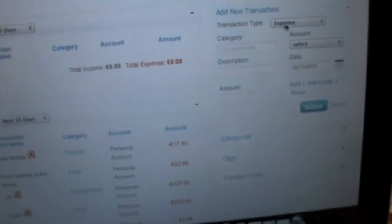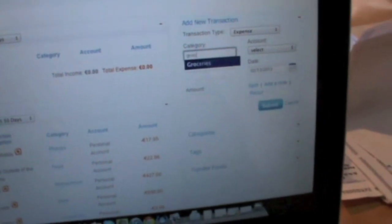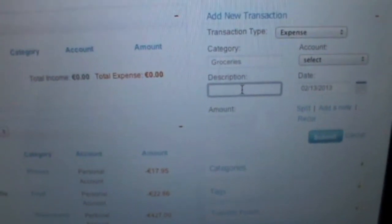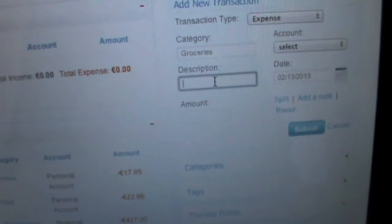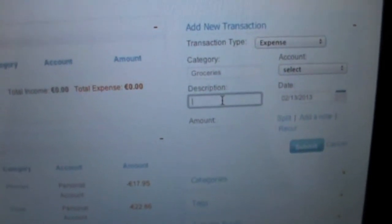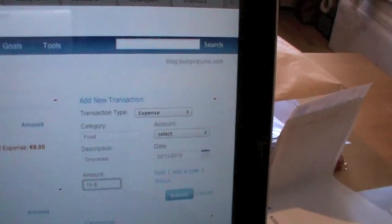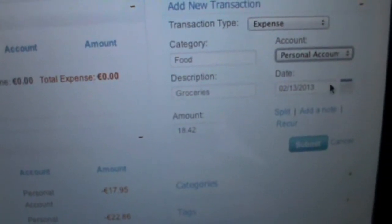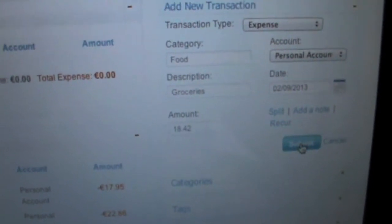I'm going to put in a transaction just to give you an idea of how it works. This one's going to be groceries — food. And I'm going to put in the week that I'm doing this for. Submit.